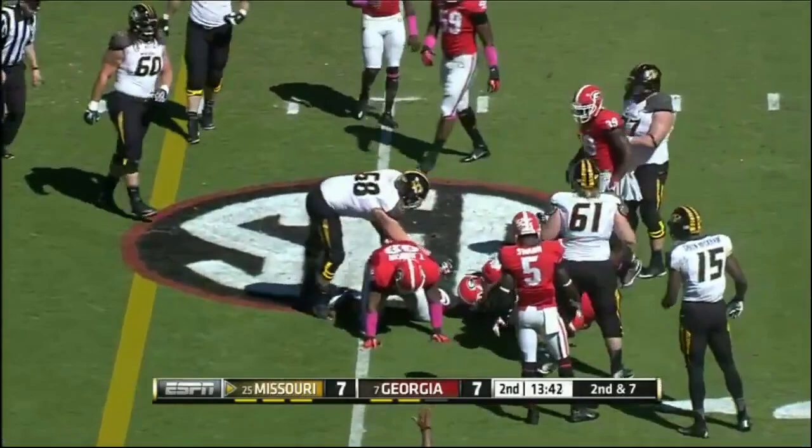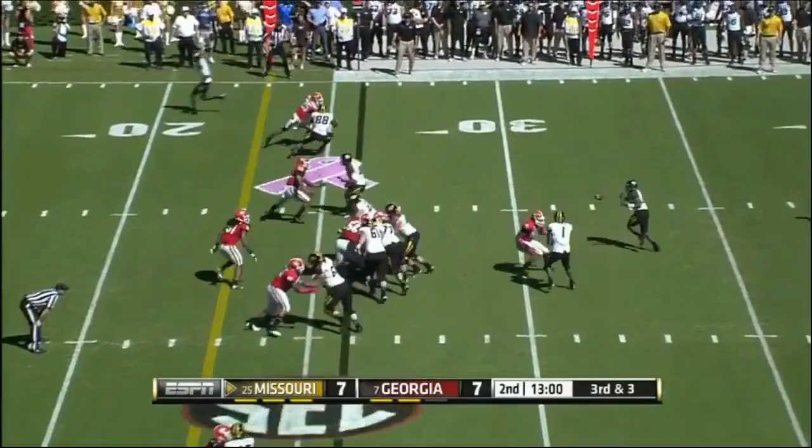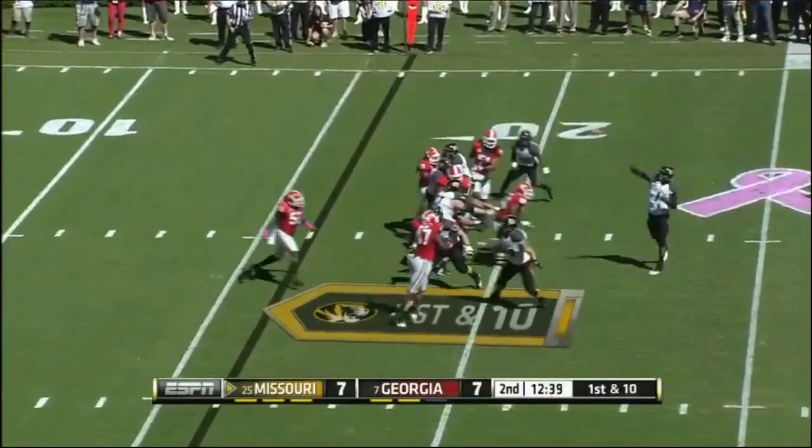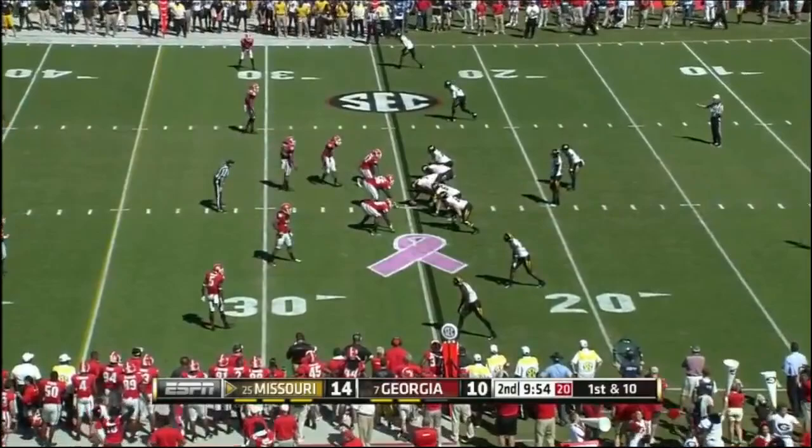Here's Josey into a wall of Bulldogs at the 26. Franklin with a little option pitch, here's Josey — got a block — first down inside the 20-yard line. Franklin with a ton of time, going to the end zone — Washington is there — touchdown, Missouri.